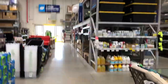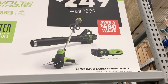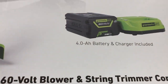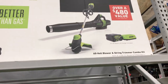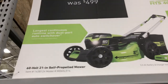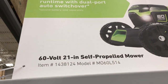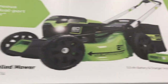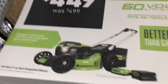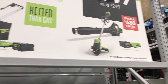Starting with yard tools — Greenworks has some deals going on. For $249 you get a 60-volt blower and string trimmer combo kit with a 4 amp-hour battery and charger included. If you're looking for a lawnmower, you're also saving $50 on the Greenworks 60-volt 20 or 21-inch self-propelled mower, which comes with a 5 amp-hour battery and charger.